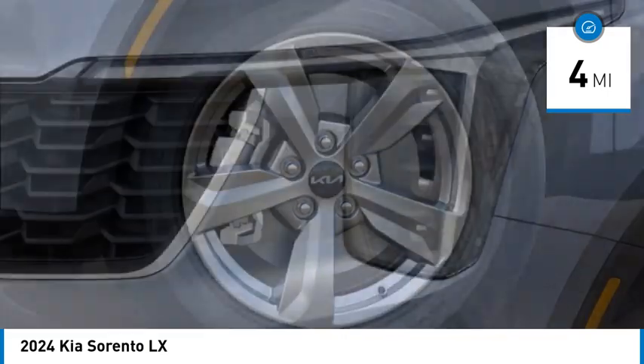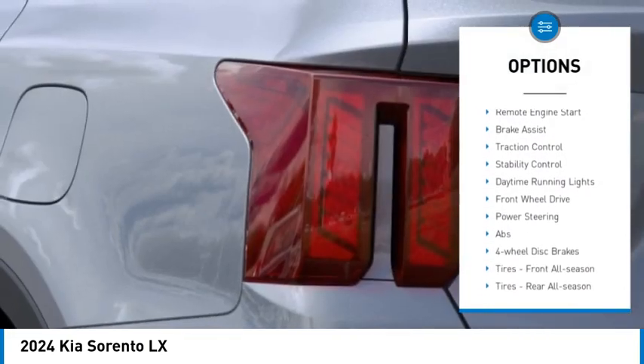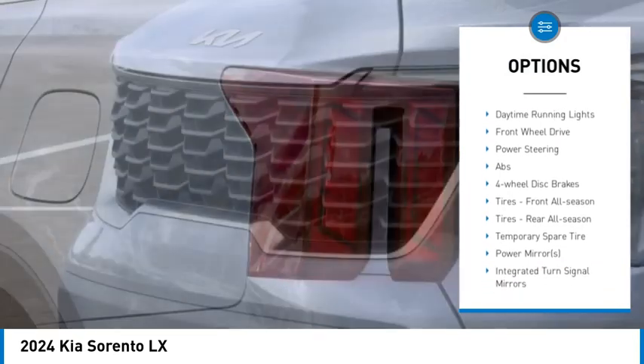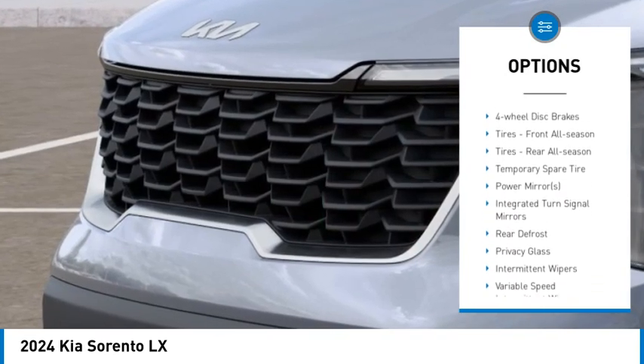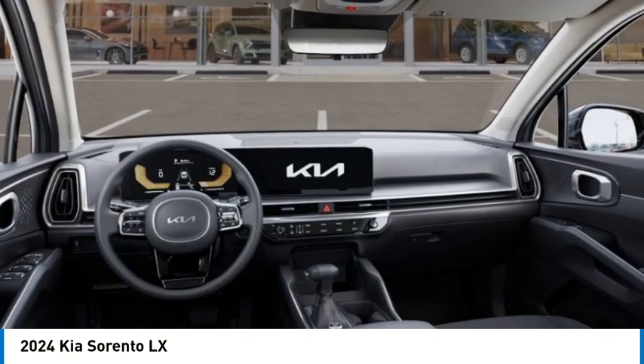Here are some of this vehicle's great options: tire pressure monitor, blind spot monitor, heated mirrors, aluminum wheels, rear spoiler, remote engine start, brake assist, traction control, stability control, daytime running lights.